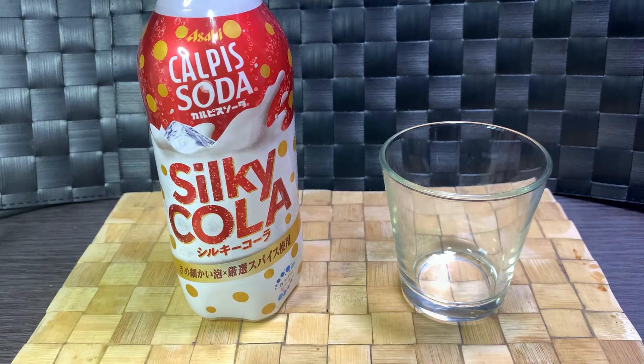Since the name Calpis doesn't exactly work in Western countries, overseas it's more often branded as Calpico.